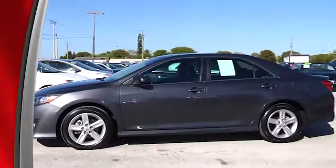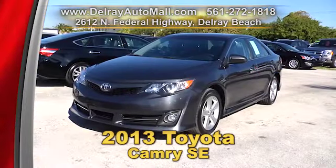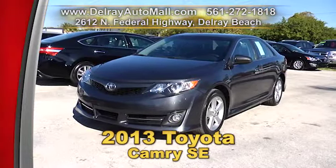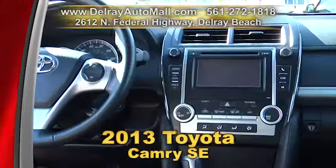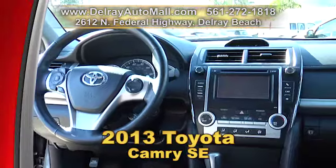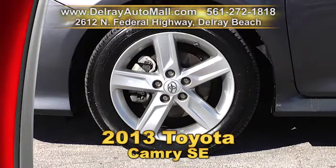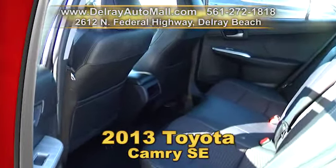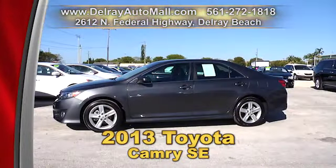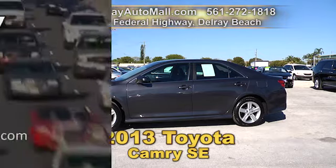Take a look at our 2013 Toyota Camry Sport Edition. It's optioned with front and rear spoiler, side skirts, and leather interior with cloth inserts, as well as a leather steering wheel. It has USB connection with a touch screen sound system, and it's well equipped with sport style alloy rims. It has a balance of factory warranty and a clean auto check history. We have great financing — so as long as you work, you drive. Give us a call at 561-272-1818.